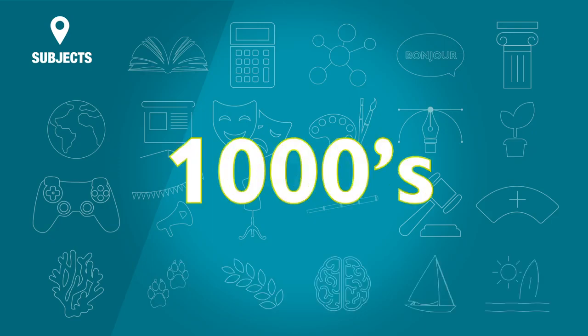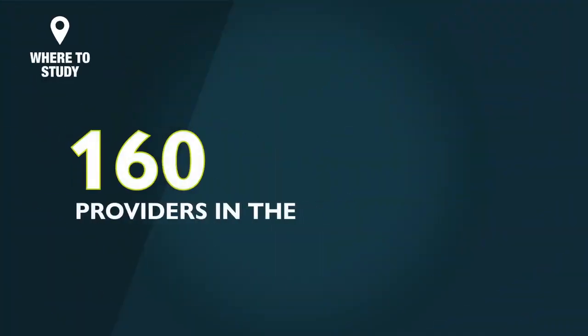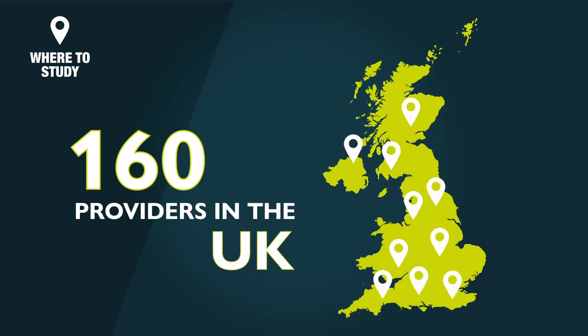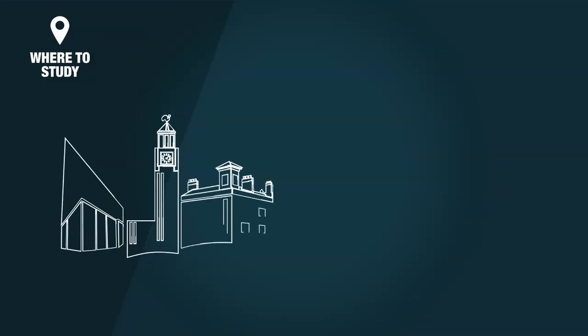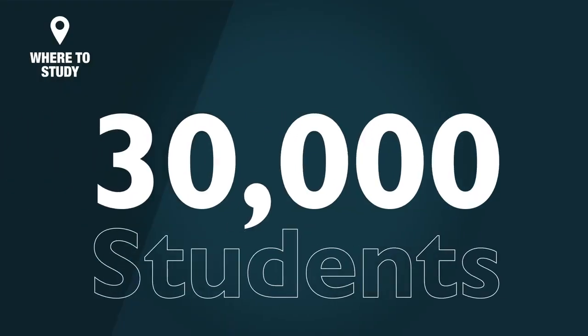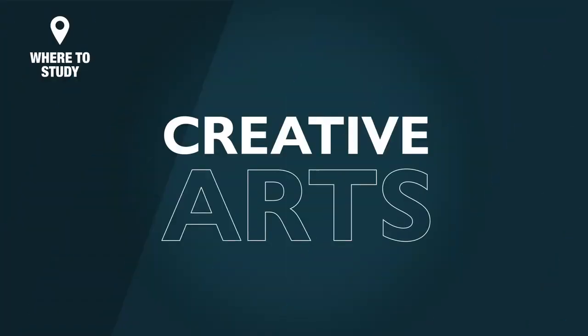There are literally thousands of courses to choose from, and there are over 160 providers in the UK. Your local FE college may offer courses. Alternatively, many people choose to go to a university to study a degree. These vary from the large, with over 30,000 students, to the small and specialist, that, for example, focus only on the creative arts.